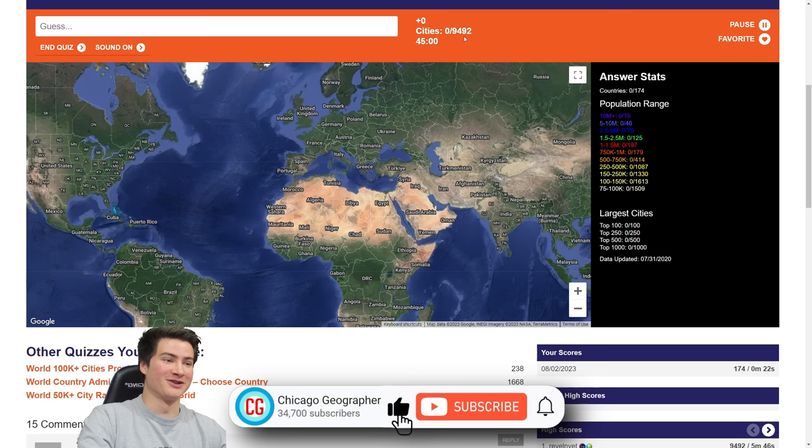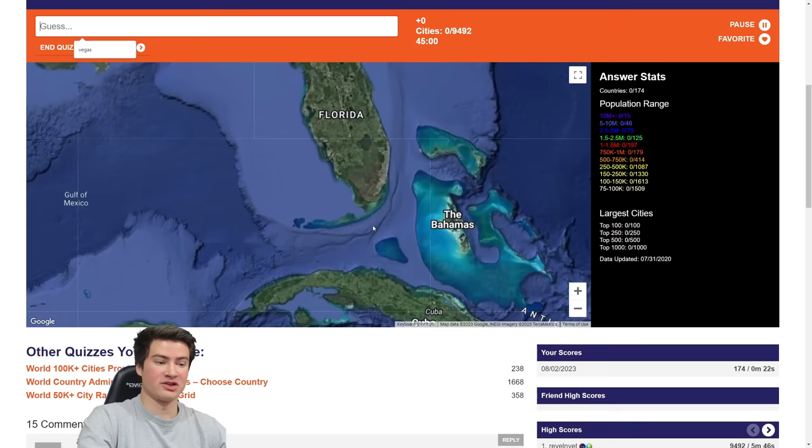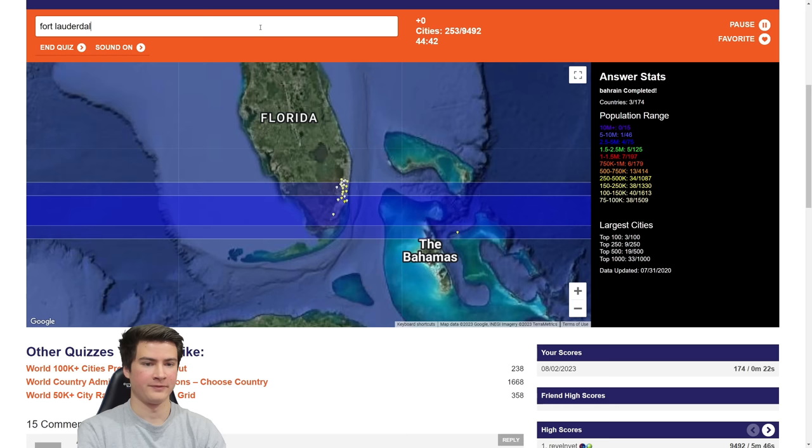I don't really know the strategy here, but I think I'll start with the US to capture a lot of cities, especially with China in the equation. I'm going to work my way up from Florida. Start with maybe Homestead, south of Miami — that won't capture the Keys. I don't think Key West is 50k. Let's keep moving up: Miami, Fort Lauderdale, West Palm Beach. That's pretty good. How about Port St. Lucie?